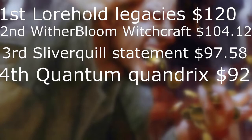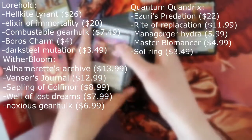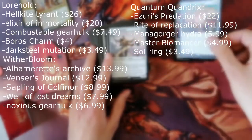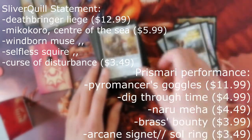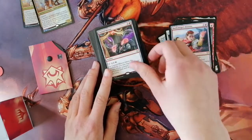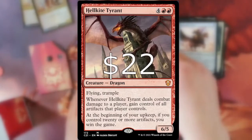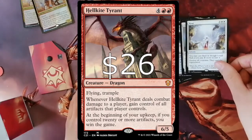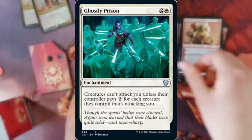Much of this value is bulk commons and rares, but gems can be found in the bulk. Lorehold Legacies, Witherbloom Witchcraft, and Quantum Quandrix each contain two cards over $10, and the other two decks contain one card over $10. These are very well-needed reprints which will hit the market bringing prices down. However, prices will continue to drop over the next couple of months — for example, Hellkite Tyrant has already dropped from $26 to $22 over about a week. Overall the reprints look pretty good, as each deck contains staples like Darksteel Mutation, Ghostly Prison, Sunbird's Invocation, and so on.